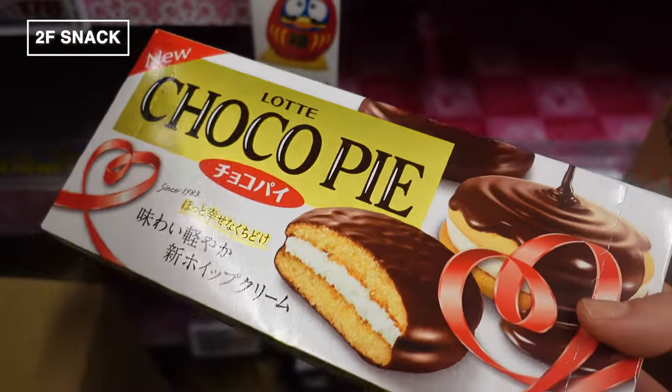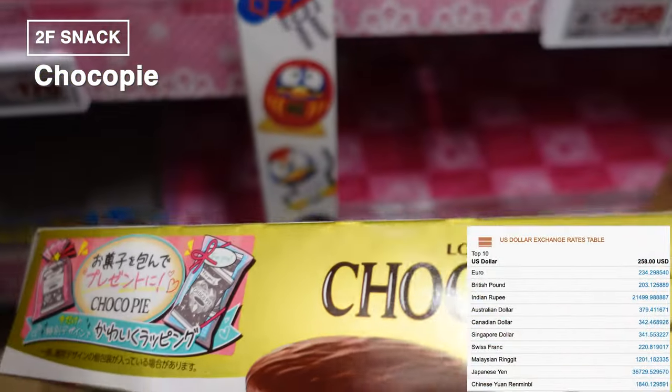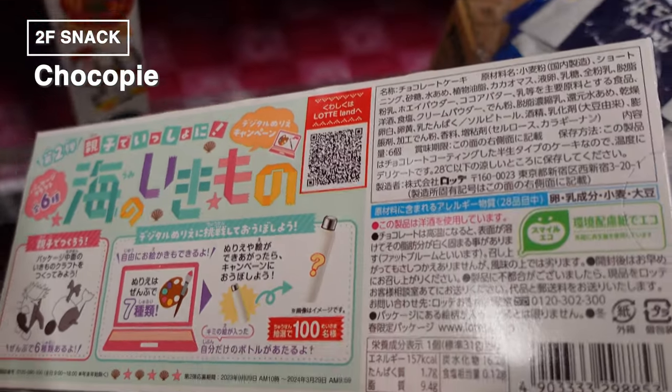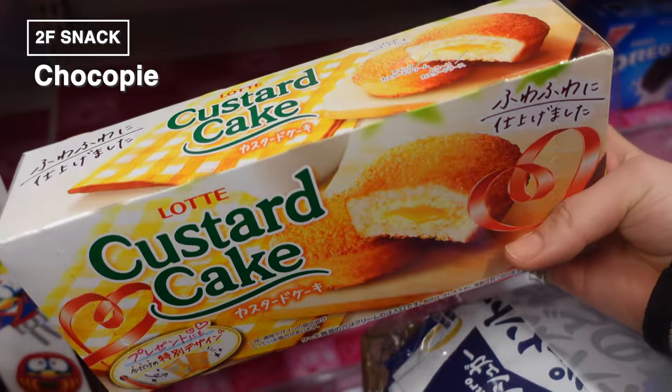A true Japanese classic: Choco Pie. This sweet treat has been around for 40 years, beloved by generations from grandmas to kids. Imagine a moist cake sandwiched with fluffy whipped cream, all wrapped up in a smooth chocolate coating. And for those who love variety, there's also a custard cake version.